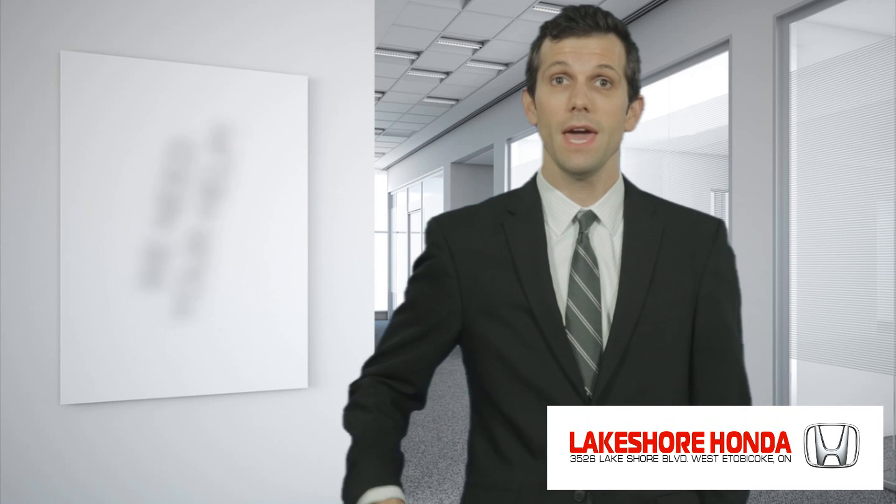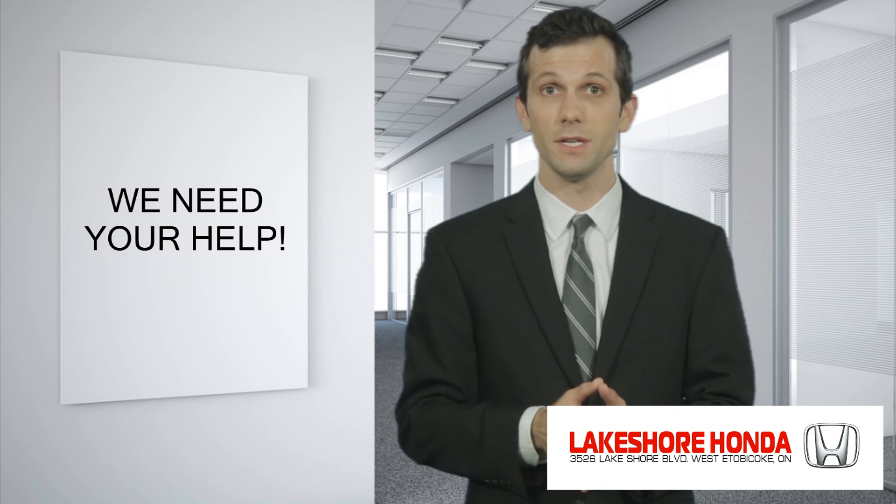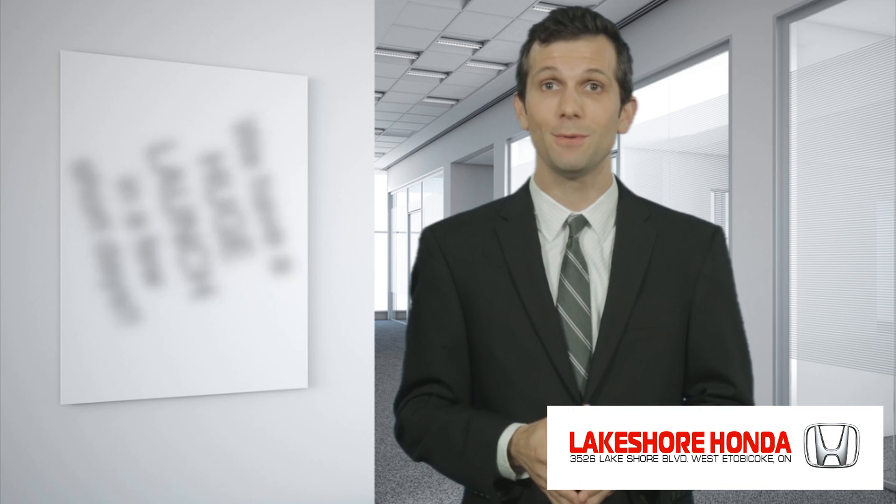Hi, my name is Sam and we need your help. First, let me say that I feel very privileged to have the honor to be the one who will be introducing you to this incredible opportunity.